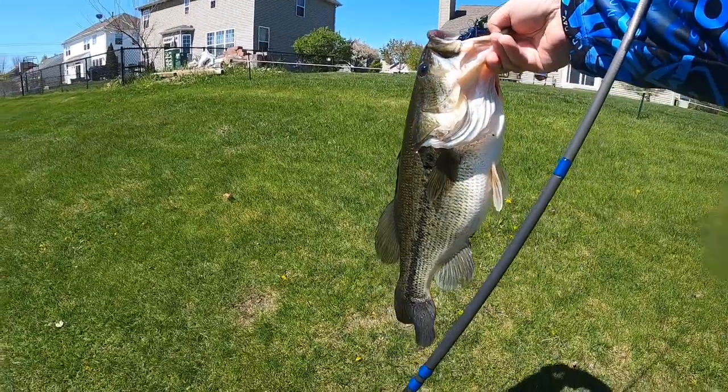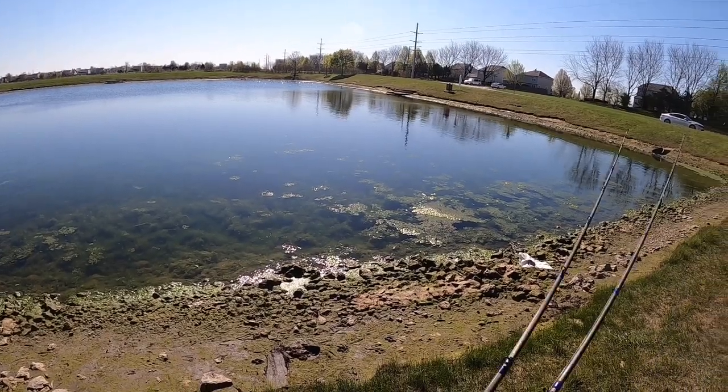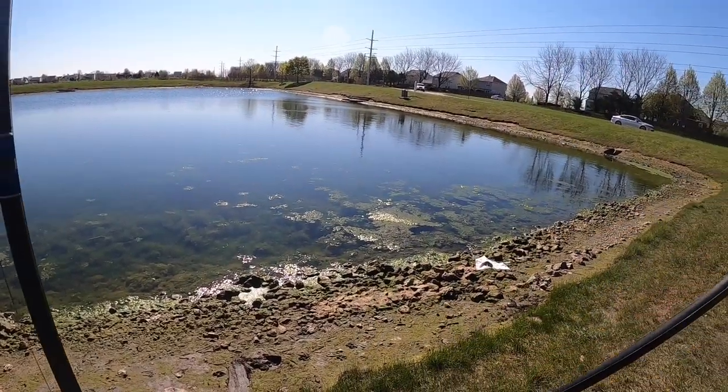All right guys, we're back at the pond where we caught our first bedding bass of the year. We're going to check the other side of the north end of this pond. It's cold, I don't expect to find anything, and if I do it's going to be a tricky bite. So I'm going to keep this intro short and sweet — let's get after it. He's up on one and he's got his back to us.